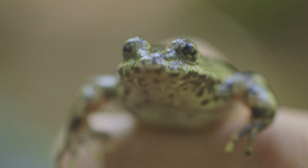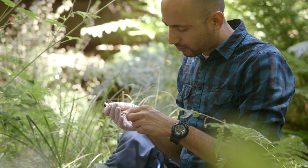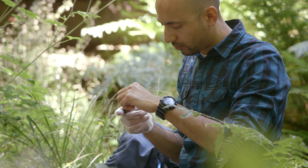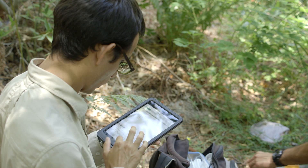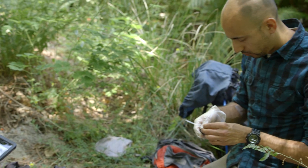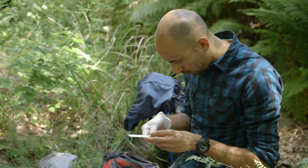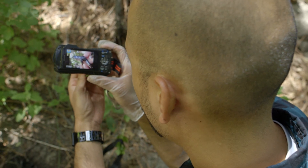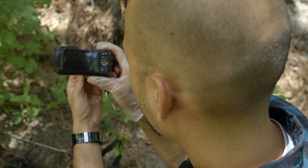All the frogs look really good. We found about 25 frogs, and their body condition looks good. Looks like they're definitely growing and eating and surviving out here. It's been over a year since we released them, and the fact that they're still here and have survived this long is a good indication that we will hopefully have a population established here.